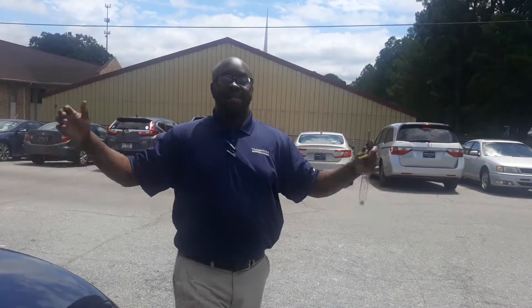Ms. Christy, here at Tamron for the second time, best time, every time. You're going to love the way you're treated when you come.